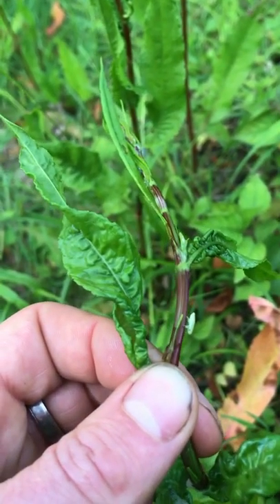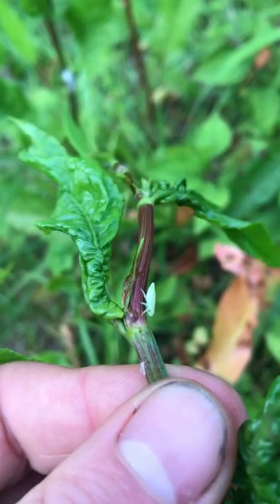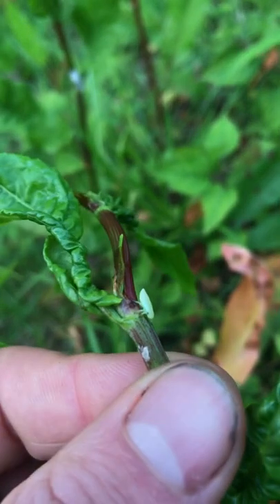It's known as cuckoo spit, as it turns up from May onwards around the same time that the cuckoos return from Africa.